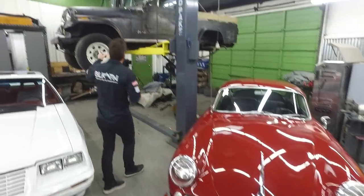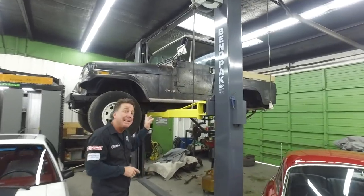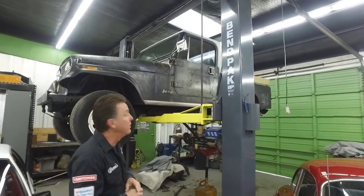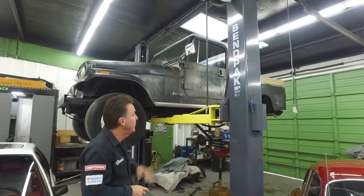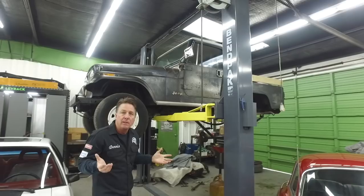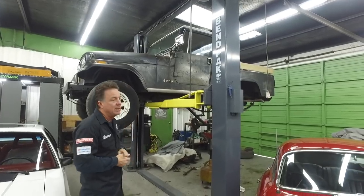Here we have an original paint Texas 81 Scrambler. It is a Renegade Scrambler — the stripes are just burnt clean off of it. We're servicing it, getting it running and driving, and we'll either restore it for a customer or sell it as is.